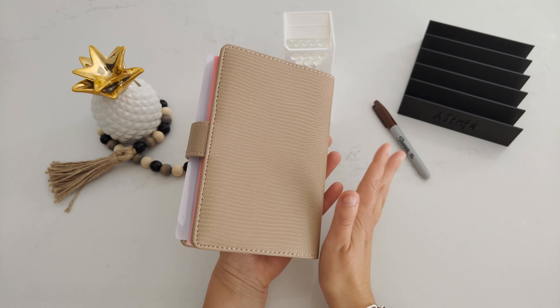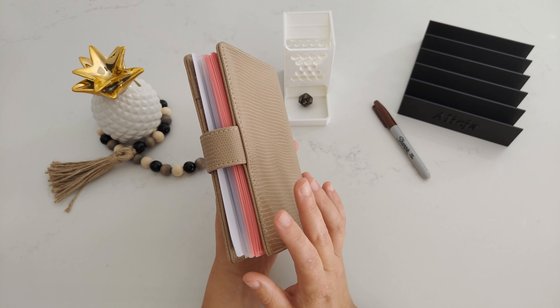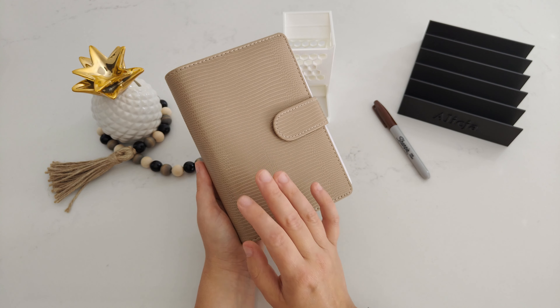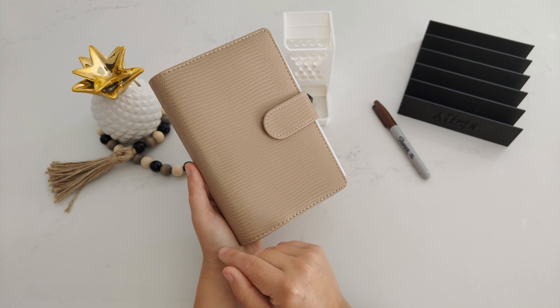This coffee binder — the whole binder itself — is from Maria over She Has Got It. She recently restocked all her binders, so go and check her Etsy shop, She Has Got It. And this binder has all coffee related savings challenges.